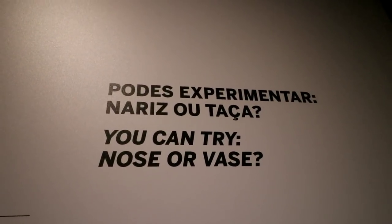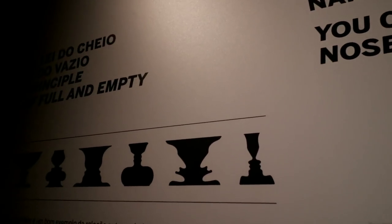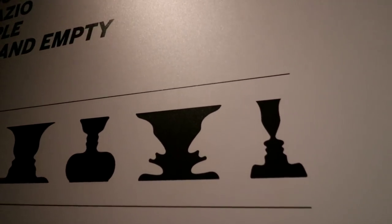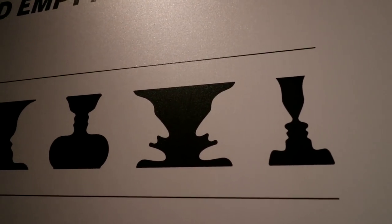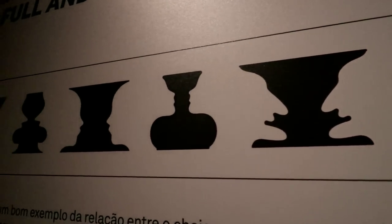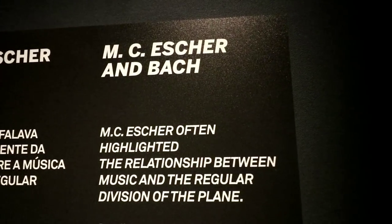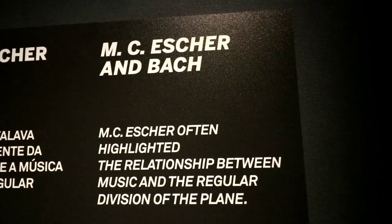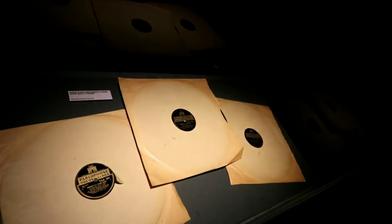So this is kind of what he was known for — tricking you into thinking that you are looking at a vase or you are looking at someone's profile. Vase or profile. And here he starts listening to Bach. And here are MC Escher's personal parlophone copies of Bach.